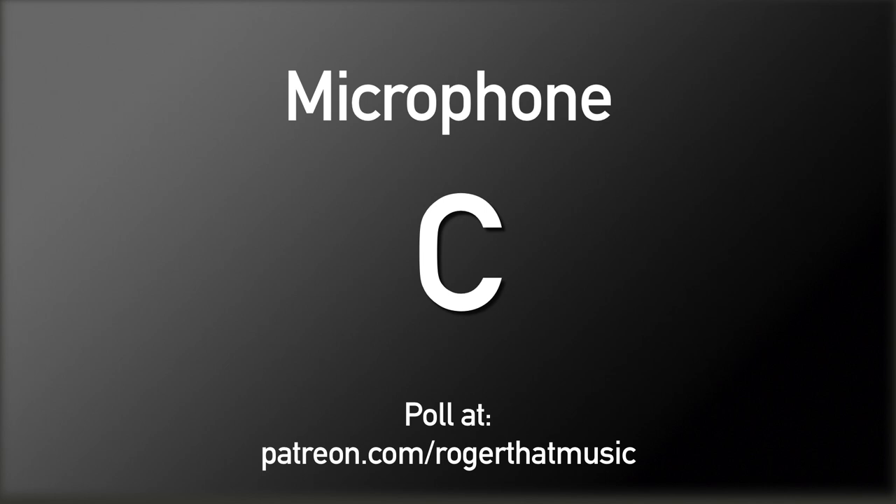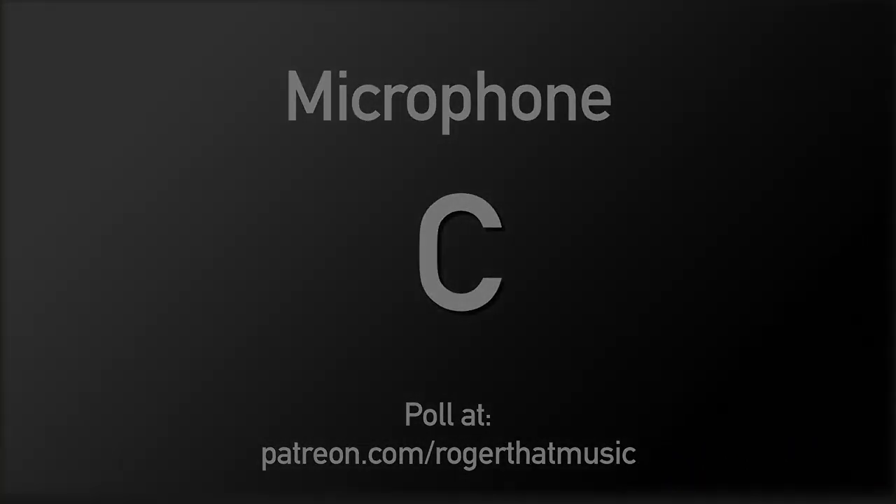You guessed right if you said that the first one — A — was the ADK. B was the Peluso, and the last one was the SM57. So now you know which mic was which.